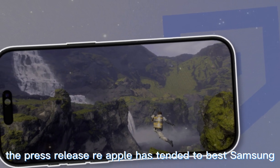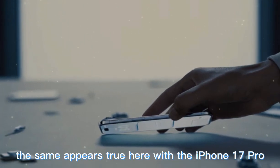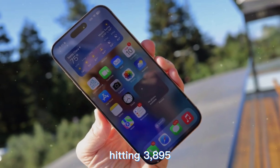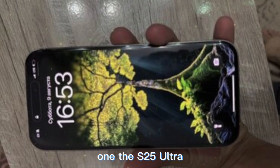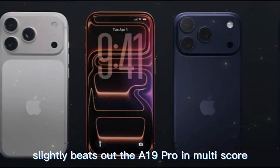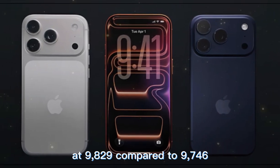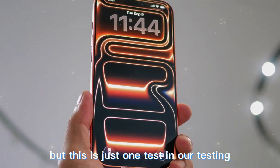Apple has tended to best Samsung when it comes to single-core scores, and the same appears true here, with the iPhone 17 Pro hitting 3,895 while the S25 Ultra comes in at 3,031. The S25 Ultra slightly beats out the A19 Pro in multi-core score at 9,829 compared to 9,746. But this is just one test.